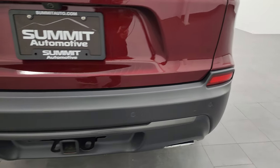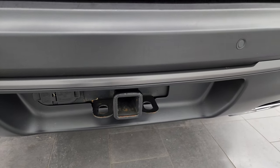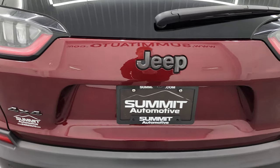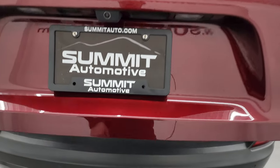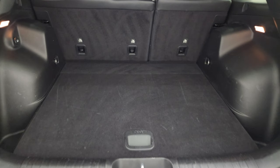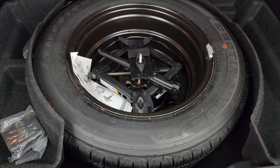LED tail lamps, backup parking sensors, chrome-tipped dual rear exhaust. It does have the towing package with the receiver hitch, four-pin and seven-pin wiring, and I believe with the V6 and the tow package this one is capable of towing up to 4,500 pounds, which is pretty good for a smaller SUV such as this one. The rear gate's in excellent condition — it is a power gate and that is working nicely.